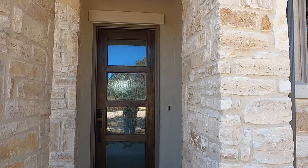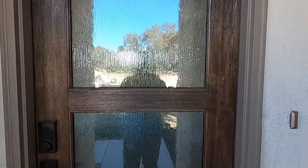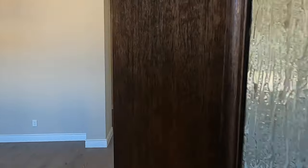Here's where I beg and plead for you to hit that like button, because it really does help my algorithm. Got a beautiful door with rain glass on it — gives you enough light but still some privacy.